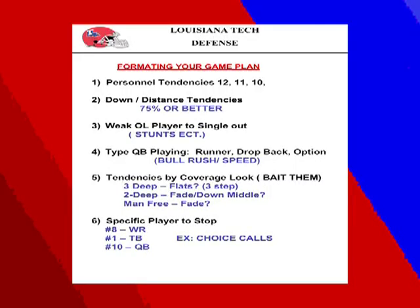Type of quarterback playing: is he a runner, drop-back, or option guy? Against good running quarterbacks, we like to bull rush — stay in the quarterback's lane so he can't see wide receivers, or bull rush the lineman instead of speed rush if he's 5'6 or 5'8; don't give him lanes to throw in. Tendencies by coverage look — bait them. In three deep, most teams throw to the flat. In two deep, do they throw fades or down the middle? In man coverage, do they throw fades? Number six — specific player to stop: do they have a special wide receiver or tight end? Have calls to adjust according to where that receiver is if he's hurting you in-game.